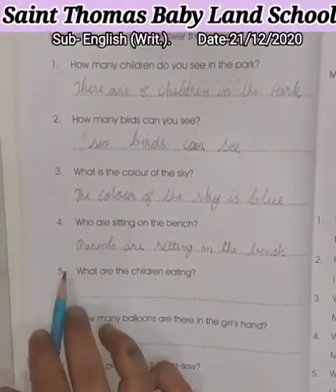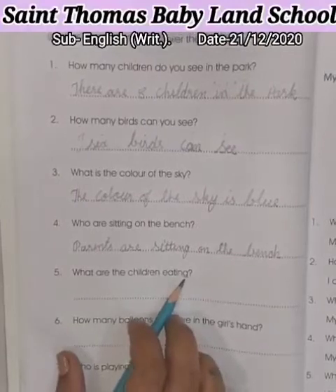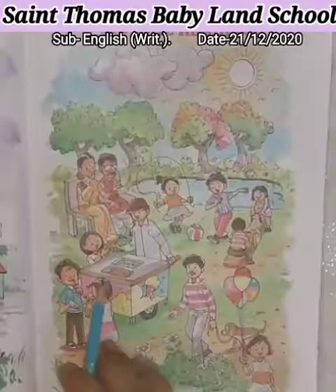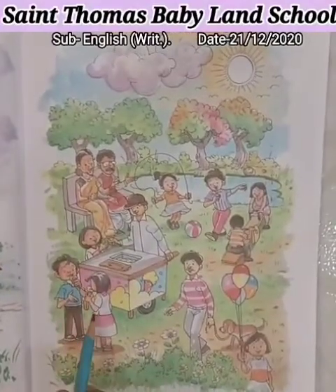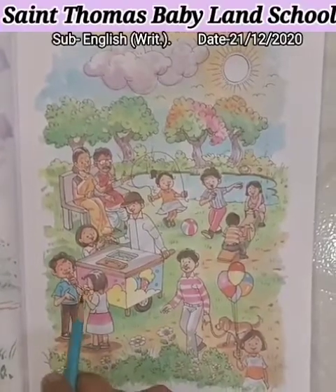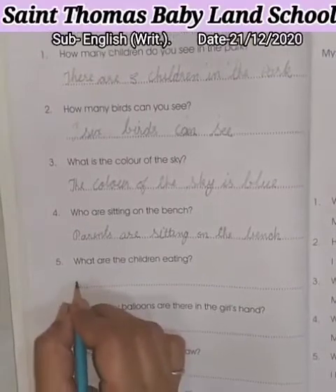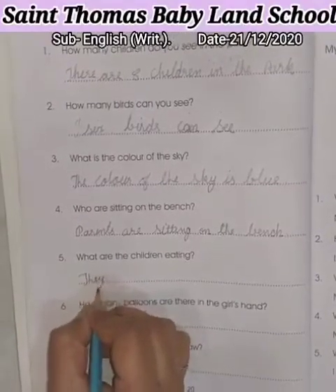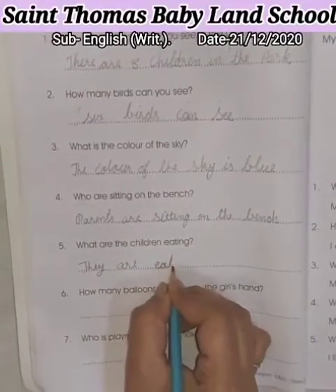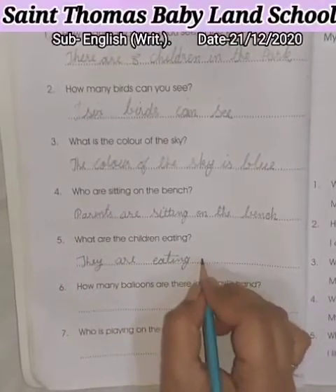So, question number 5 is: What are the children eating? What are the children eating? Now, look at the picture. Here children are there. So, what are they eating? Ice cream. So, answer is: They are eating ice cream. Now, write here. They are eating ice cream.